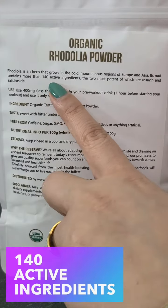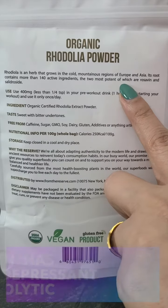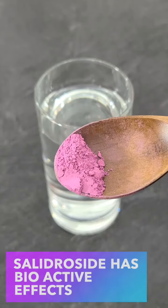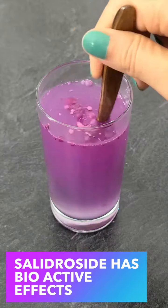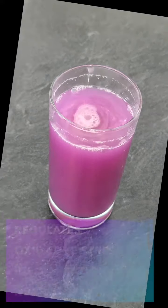It contains more than 140 active ingredients including rosevin and salidroside. Rosevin has antidepressant and anxiolytic actions, and salidroside has powerful bioactive effects and can regulate oxidative stress, inflammation, neurotransmission, and more.